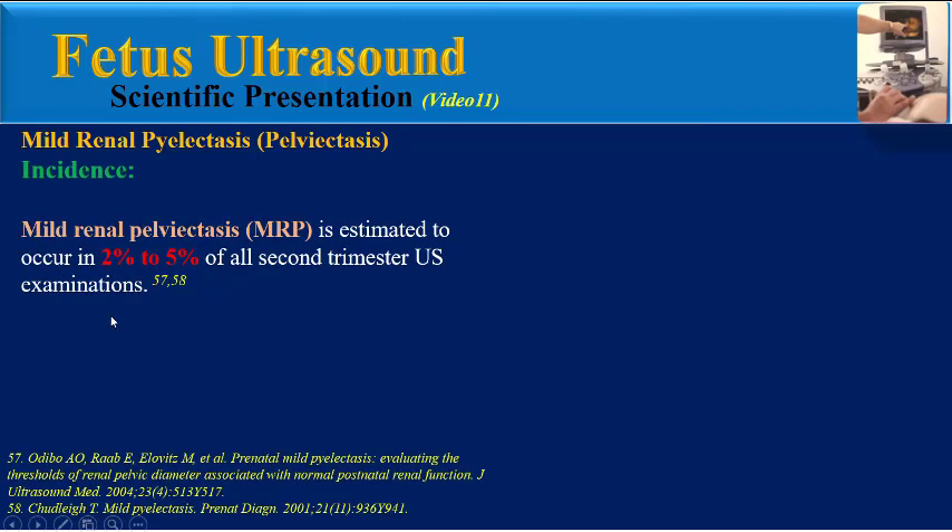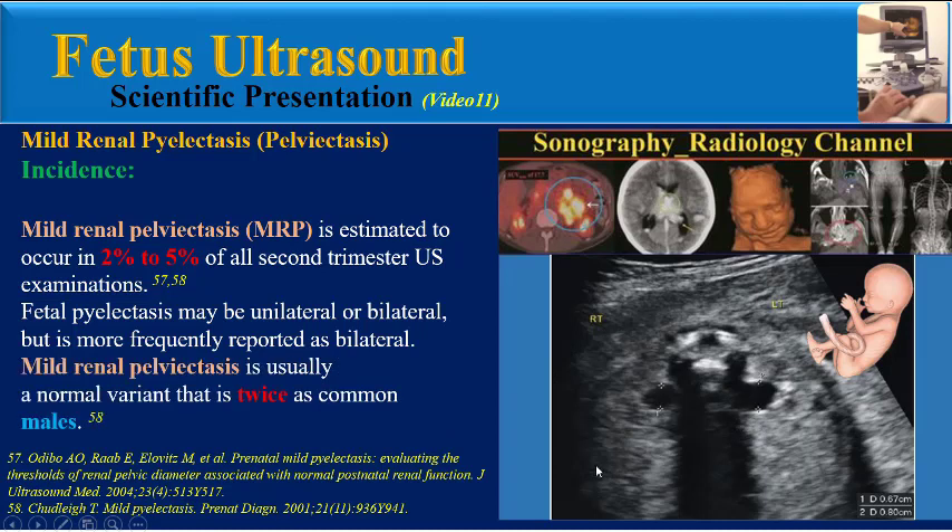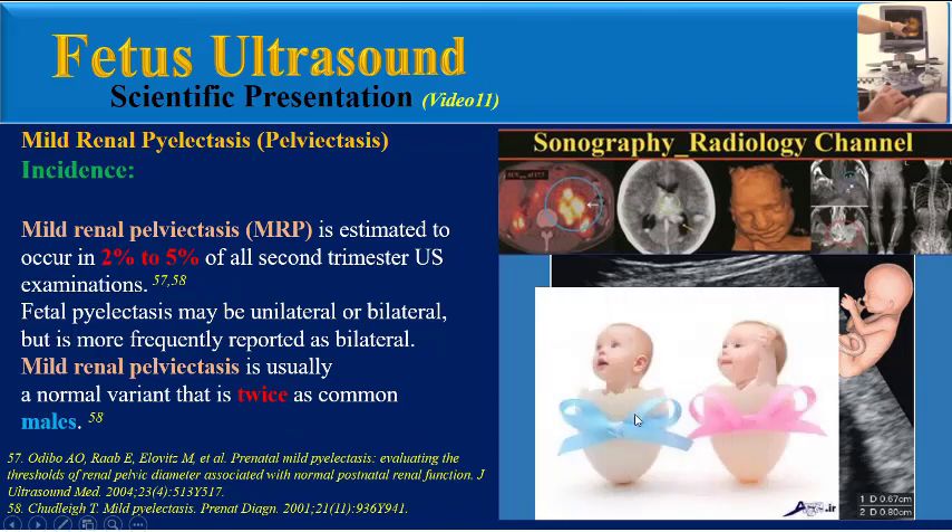Mild renal pyelactasis (MRP) is estimated to occur in 2–5% of all second trimester ultrasound examinations. Fetal pyelactasis may be unilateral or bilateral but is more frequently reported as bilateral. MRP is usually a normal variant that is twice as common in males.